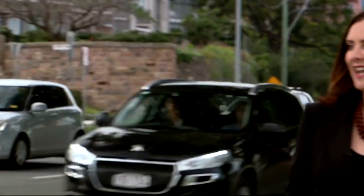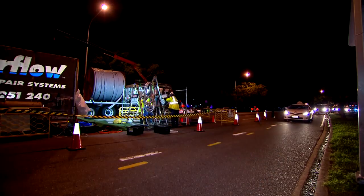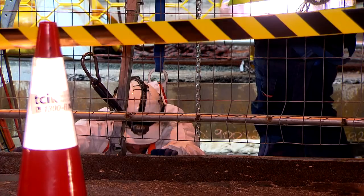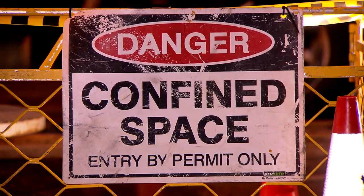By day it's hard to tell, but by night the construction site comes alive. Using the latest trenchless technology, workers descend up to eight storeys below the road surface to reline the old concrete pipe.